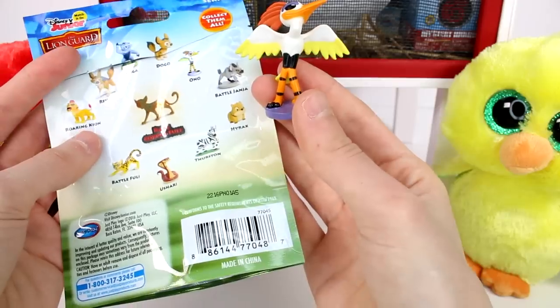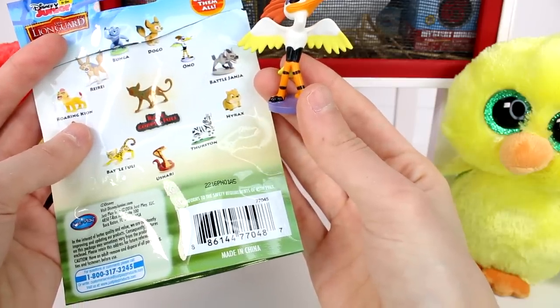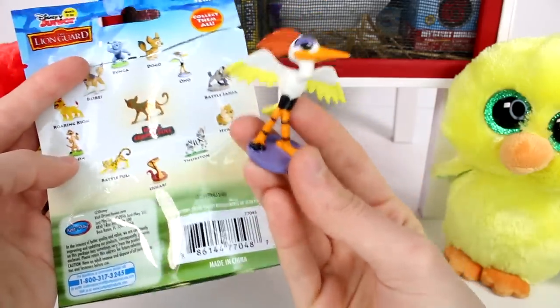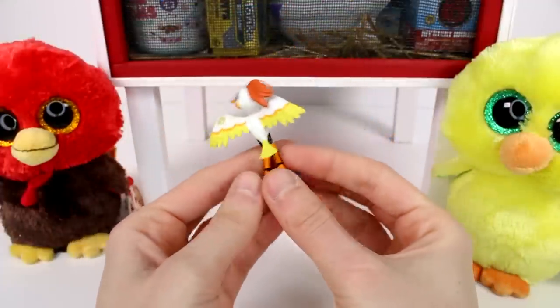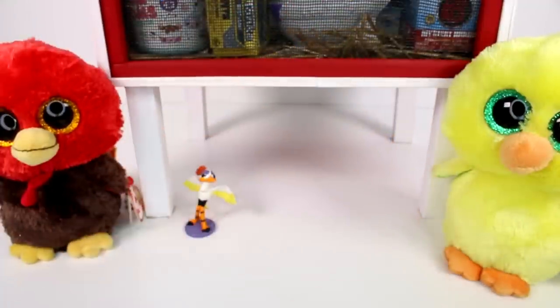Okay, let's see what other ones there are to collect. No more Bungas for sure. No more Bungas. Alright, let's see what we have next.